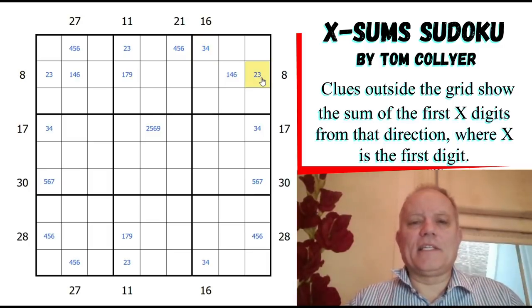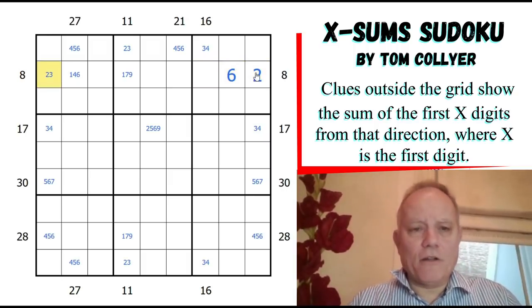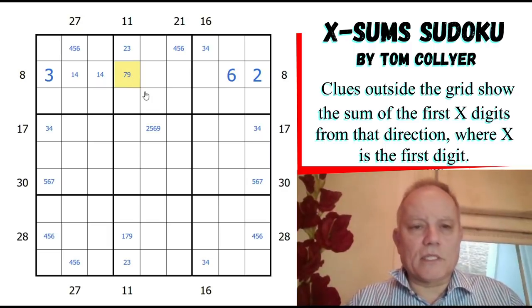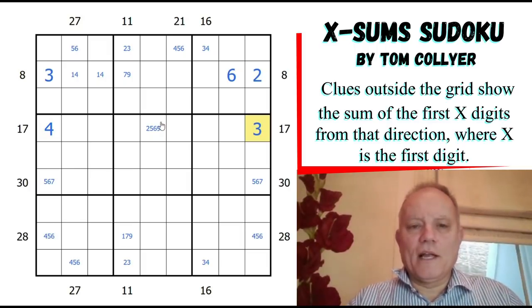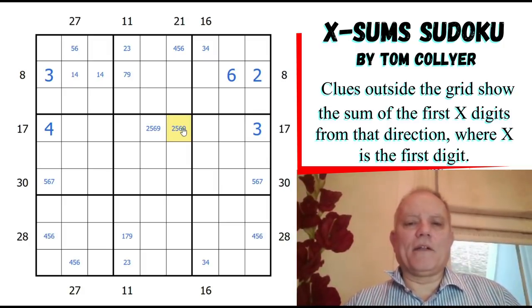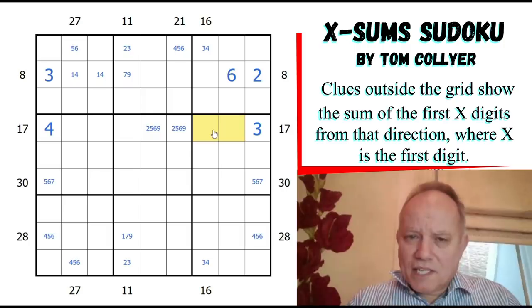We know this 8 clue is either 2-6 or 3-1-4. How can it be 3-1-4 and leave anything to put in the remaining cell? It can't - this must be the 2-6. We've got a digit in the grid! And we can put a 3 over the other side and a 1-4 pair next to it. That 3 works on the other side, so that becomes a 4 and that becomes a 3. Those 3 cells add up to 17, those 4 add up to 17, these two add up to 11, so it's a 2-5-6-9 group in some way.